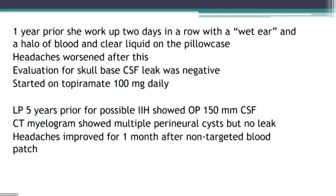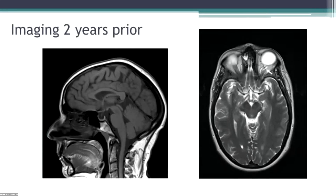Five years before she saw me, she was actually worked up for IIH. She had a lumbar puncture that showed a normal opening pressure. A CT myelogram showed multiple perineural cysts but no leak, and she got a non-targeted blood patch that lasted about a month. This is her imaging from two years before she saw me, coming in with low-pressure symptoms. You can see she doesn't have anything that looks like low pressure, but she does have pituitary flattening and a little bit of extra fluid around her left optic nerve sheath.